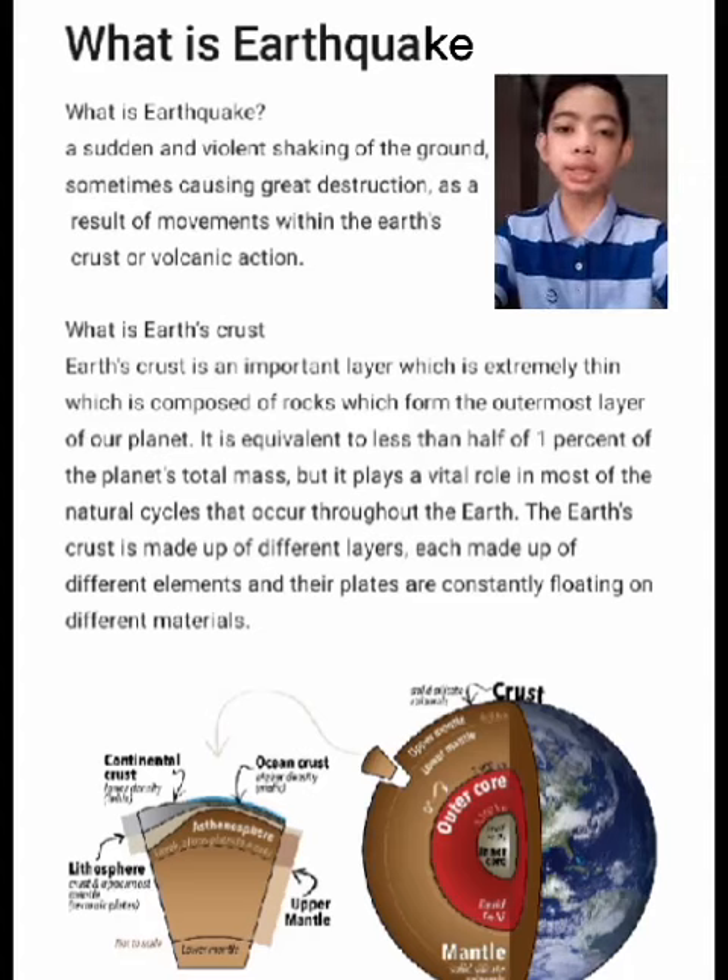What is Earth's crust? Earth's crust is an important layer which is extremely thin, composed of rocks, which form the outermost layer of our planet. It is equivalent to less than half of 1% of the planet's total mass, but it plays a vital role in most of the natural cycles that occur throughout the Earth.